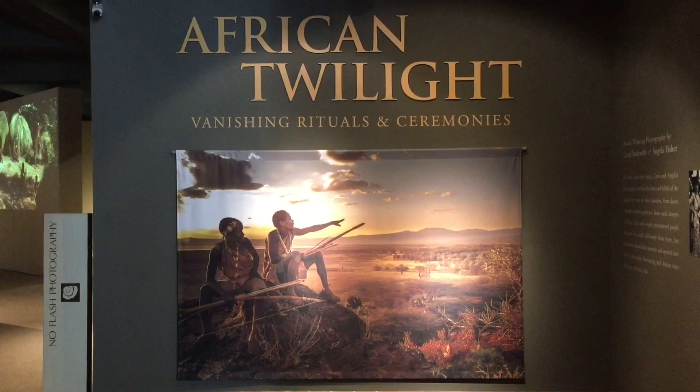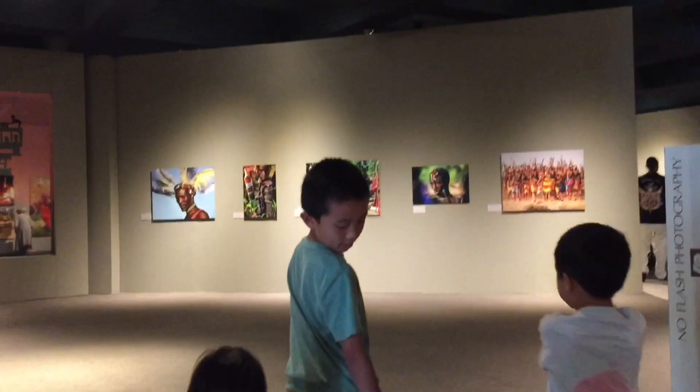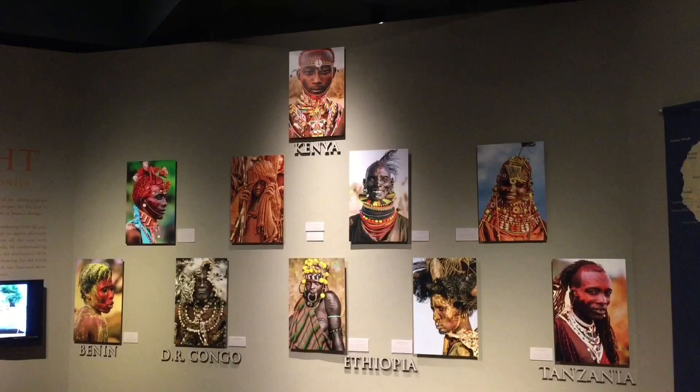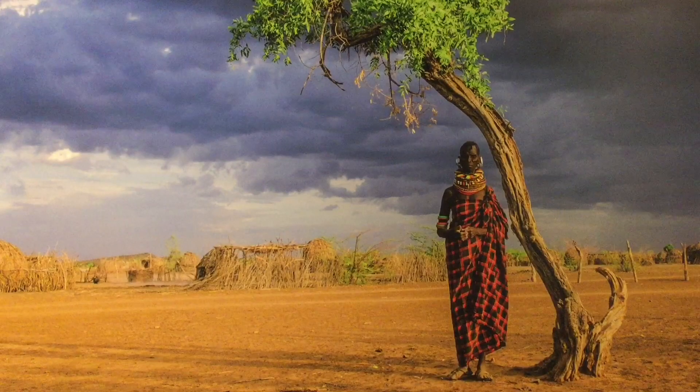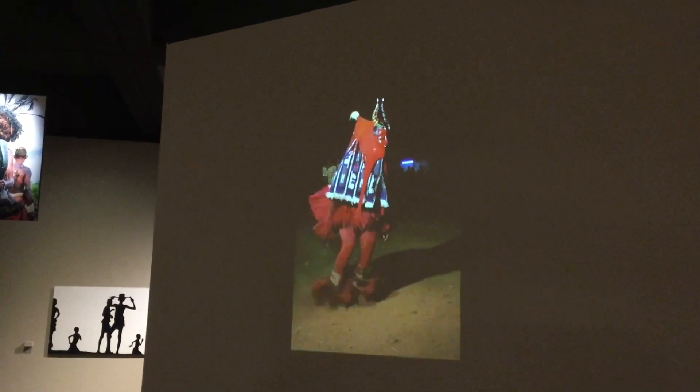Now it's time to check out Africa in Twilight. This exhibit captures Africa's vanishing cultural landscape through images and video that illuminate the diversity and power of ancient tribal traditions.